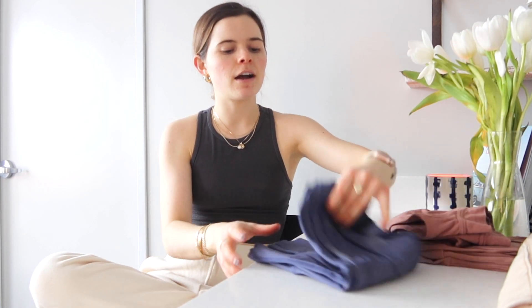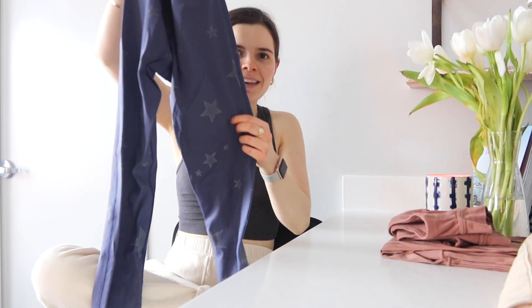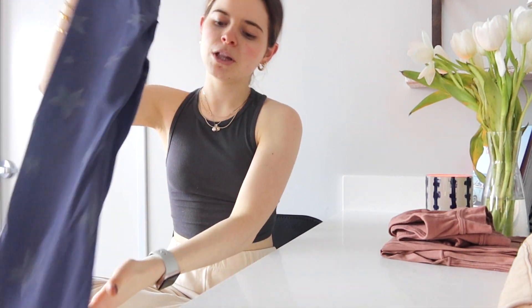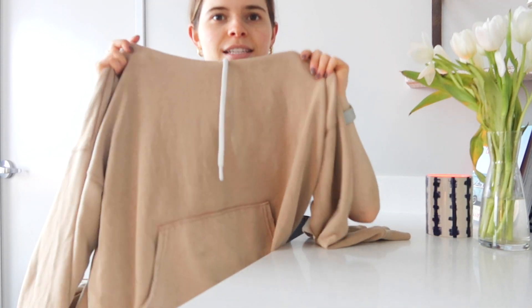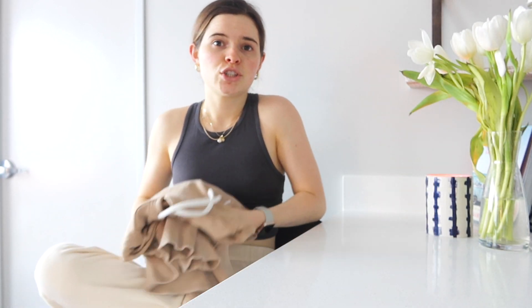The next thing I got is this pair of leggings — they almost remind me of the ultra core brand. They're just blue leggings with little stars on them. I think they're so cute and fun, and I'm going to wear them to Pilates. For reference, I'm an extra small in all of this. And then this sweatshirt is just a tan hoodie — super chill, cozy, I love wearing it with sweatpants. I got it in a size small.